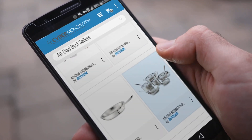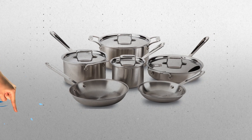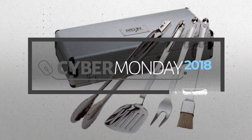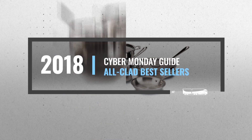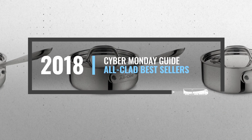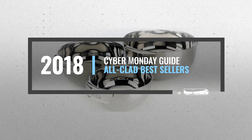Looking for All-Clad bestsellers to buy on Cyber Monday? Luckily we are here to help. Here are the best deals you should consider, and the best part — we did all the work for you. Just click the link below and get real-time prices and discounts on your favorite products.